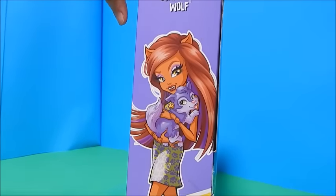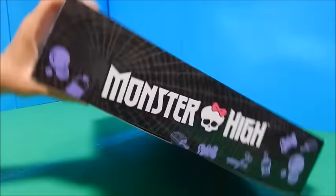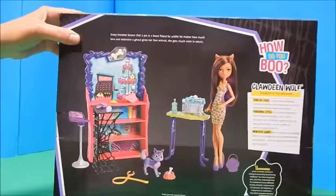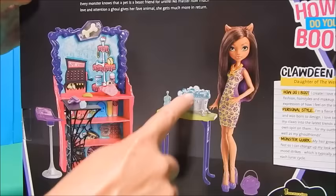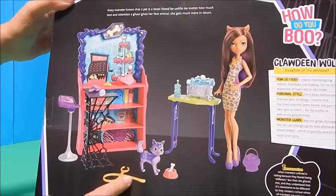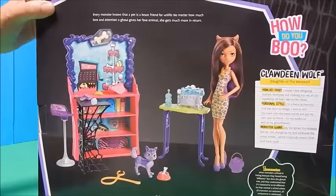There's another cute little picture of Clawdeen Monster High, and on this side it says Monster High. On the back is a gorgeous picture of her standing next to all this cool stuff — there's a little table, a bath, a leash, a chair, all kinds of fun stuff. I just cannot wait to get it out.